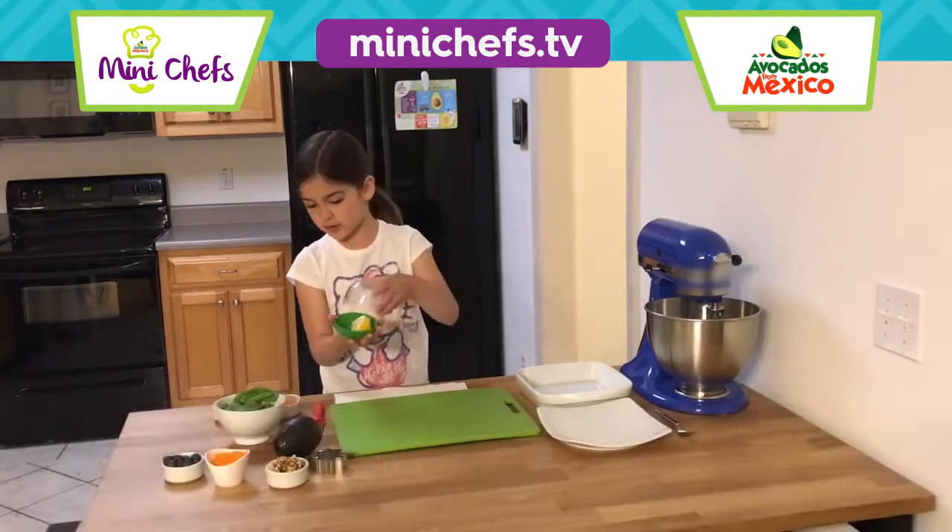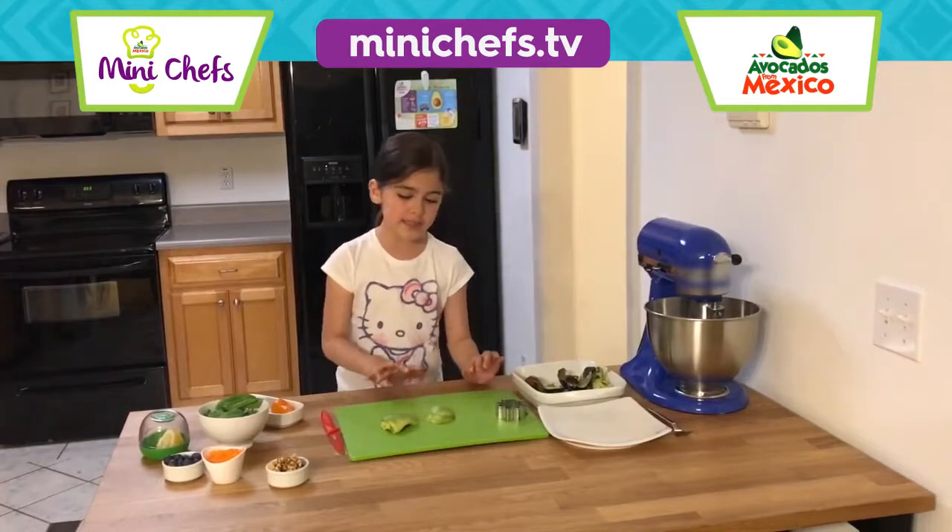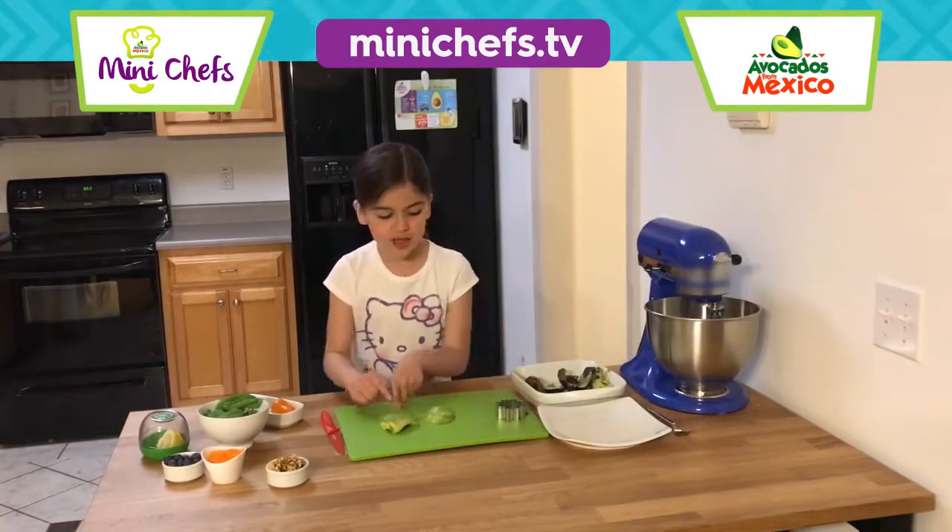Lemon drops. Two avocado pieces — the top part and the side part.